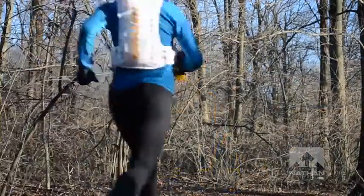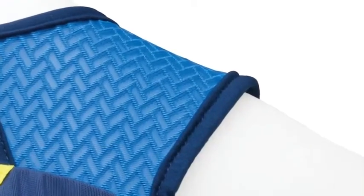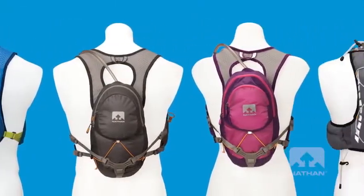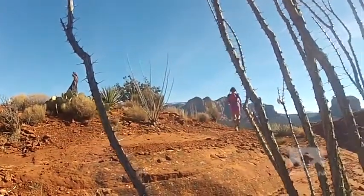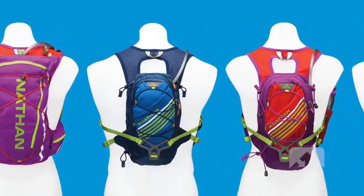Wearing your water means a smooth, stable, bounce-free ride, especially on those uneven technical trails. Wearing your water means no chafing. All Nathan vests use soft, meshy fabrics and soft touch perimeter binding. Wearing your water means lightweight comfort that won't cause muscle fatigue over those long miles. All of our vests balance lightweight fabrics with durability and structural integrity so loads can remain stable, which minimizes fatigue. Our range of running vests are specifically engineered to accommodate almost any type of adventure you're going to be doing as a runner, for both training and competition.